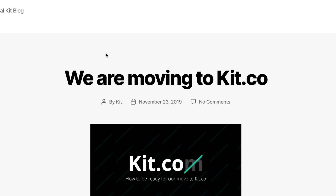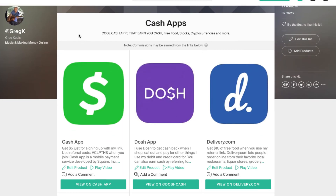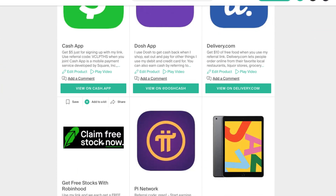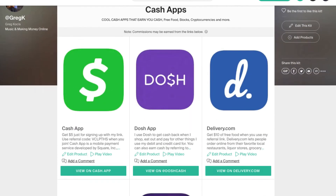That is all for now. Please subscribe to the channel and check out my hundreds of videos about making money online. Check out my kit here — Cash App, Dosh App, Delivery.com — get some free cryptocurrency and free stocks. Talk to you soon.